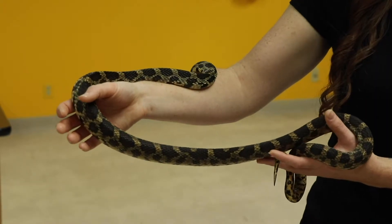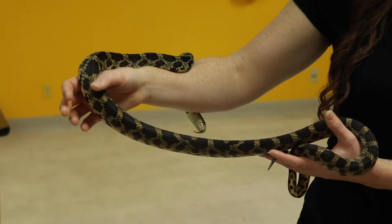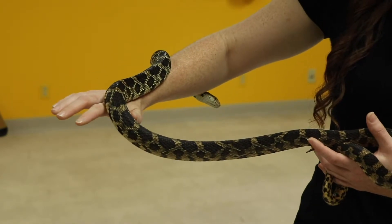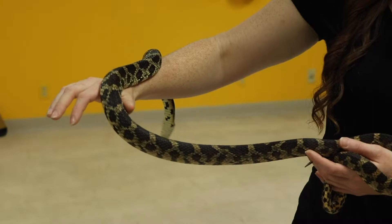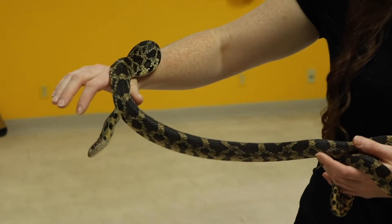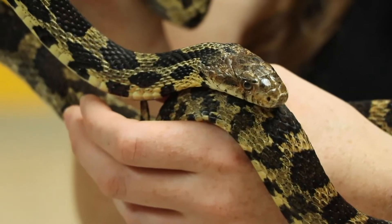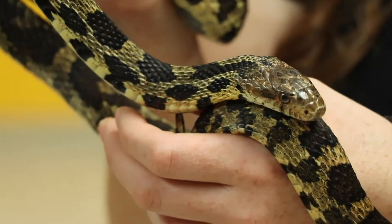This pattern that he has — this camouflage, these kind of polka dots — is really striking. Sometimes people mistake them for other snakes. Fox snakes are often confused with Massasauga rattlesnakes, partially due to them vibrating their tail when they feel threatened, which makes them sound like a rattlesnake.